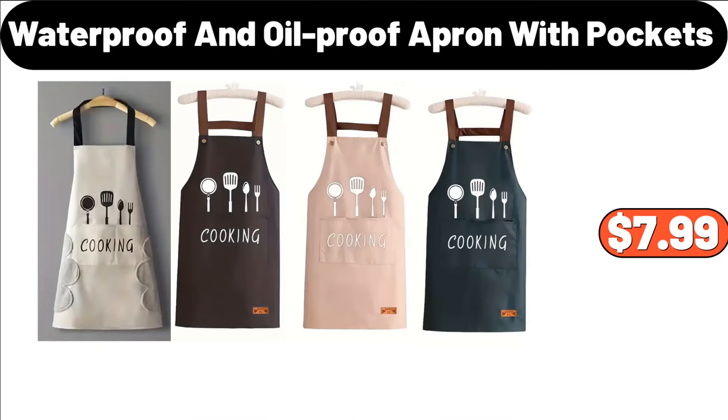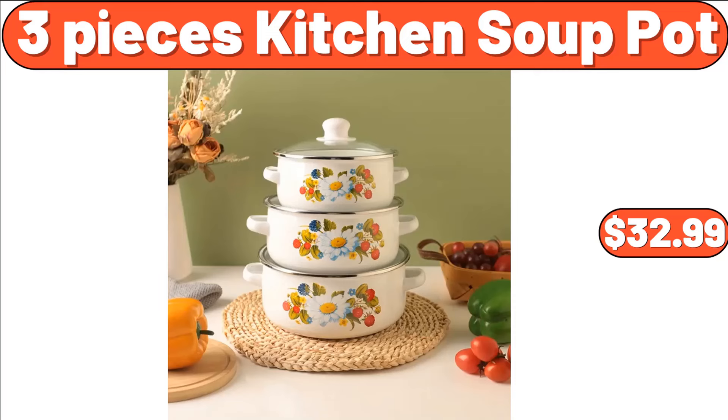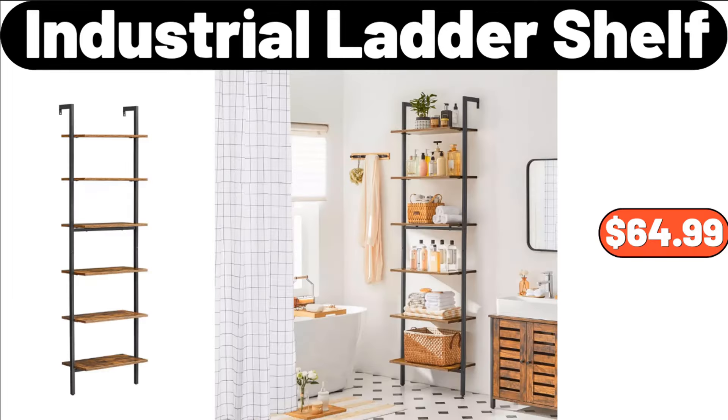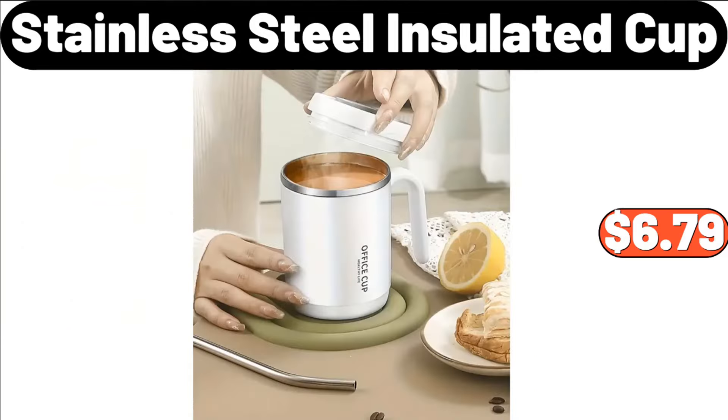Waterproof and Oil Proof Apron with Pockets, $7.99. Coffee Mugs Glasses Set of 4, $24.99. 3-Pieces Kitchen Soup Pot, $32.99. Light Luxury Pot Cover Rack, $8.99. 3-Pieces Cookie Sheet Set, $11.99. Industrial Ladder Shelf, $64.99. Nonstick Carbon Steel Wok, $20.99. Stainless Steel Insulated Cup, $6.79.